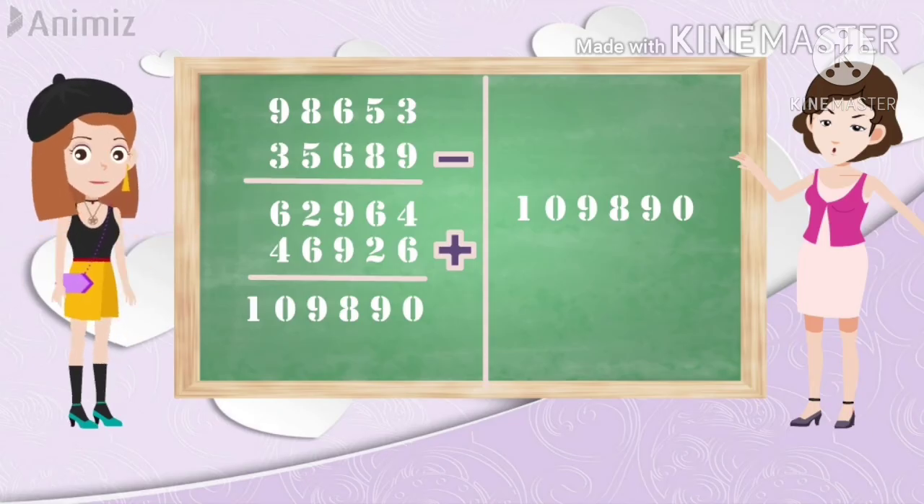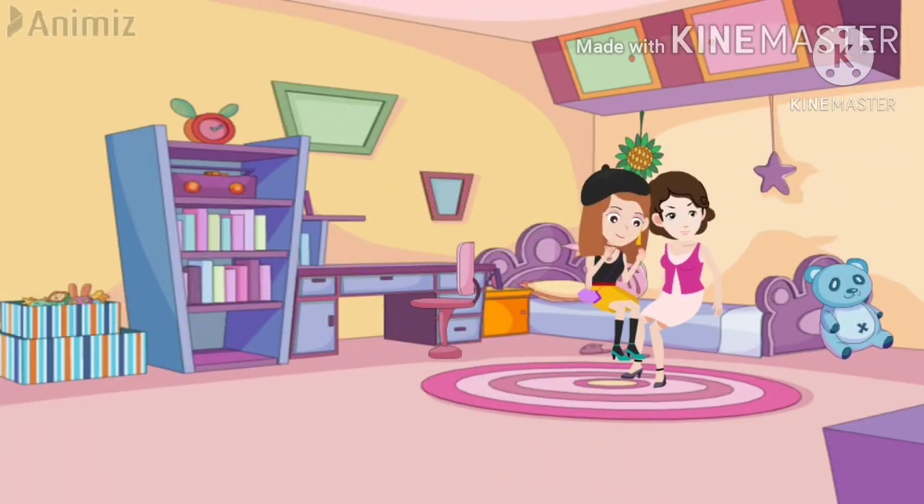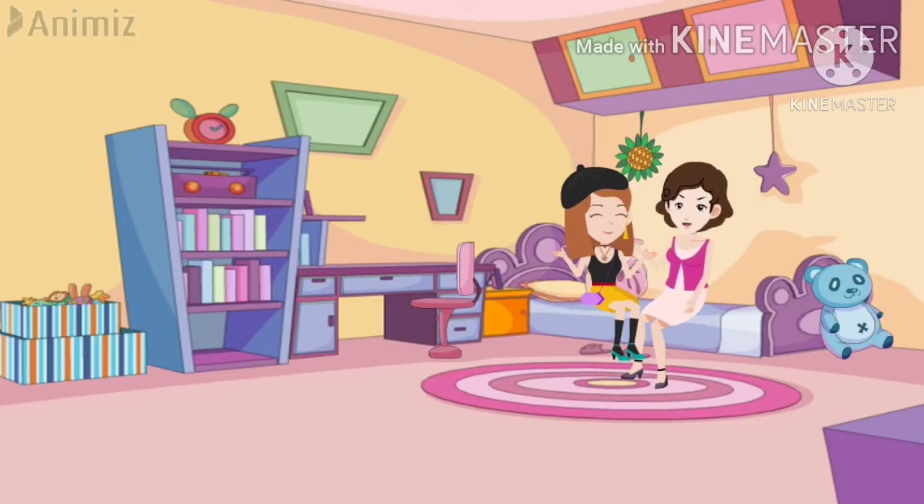Let's get started. Mommy, you don't know which number I have written, but how are you saying the answer correctly? I have used a special trick. You also can learn the trick, and then you too can do the magic! Please, Mom, teach me the trick — then I will also do the magic.